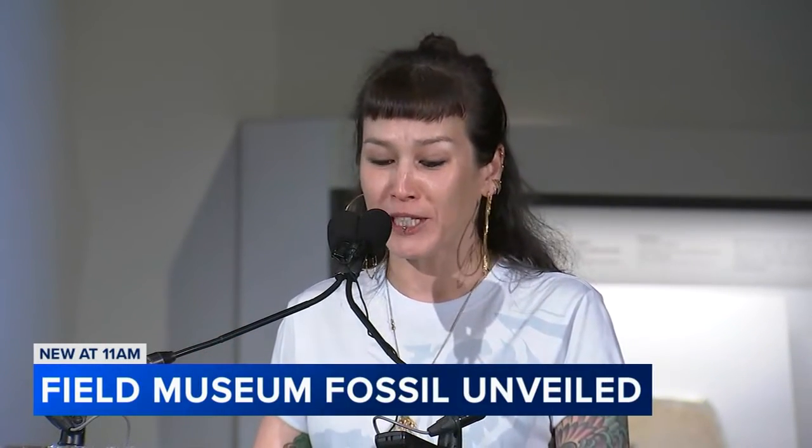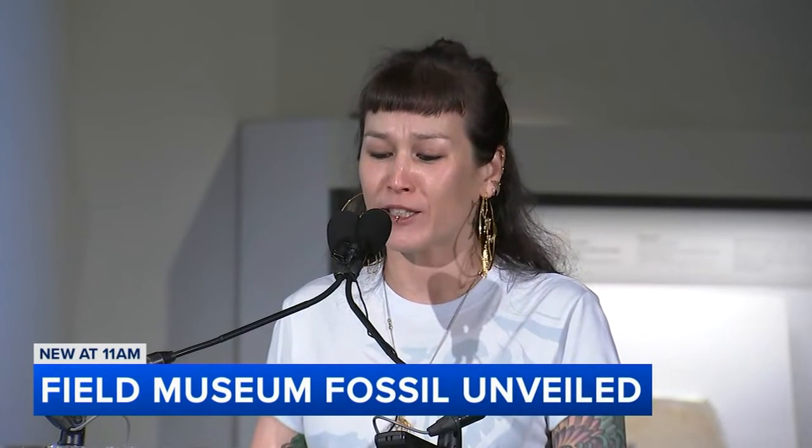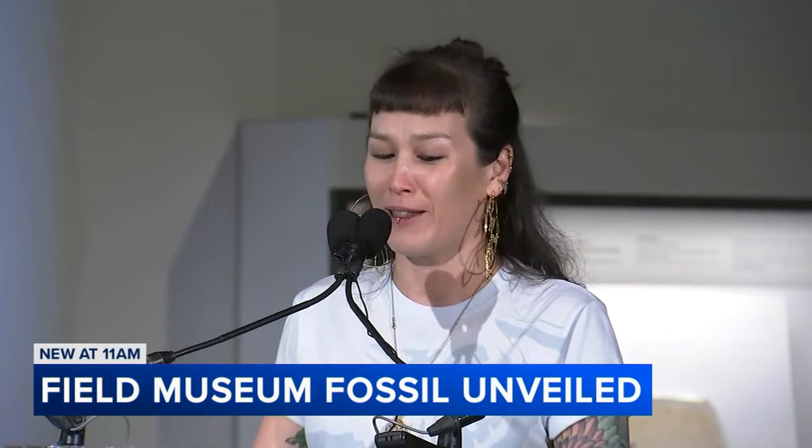This is without a doubt one of the best specimens of this important species that has ever been found, and it is such an honor to have it here at the Field Museum and to be able to study this incredible specimen with my lab.